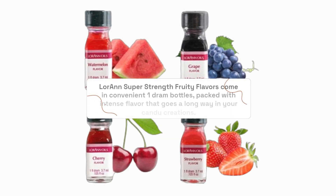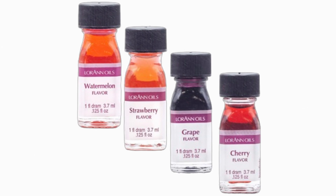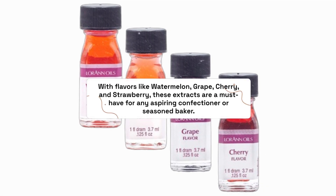Loran Super Strength Fruity Flavors come in convenient 1-dram bottles, packed with intense flavor that goes a long way in your candy creations. With flavors like watermelon, grape, cherry, and strawberry, these extracts are a must-have for any aspiring confectioner or seasoned baker.